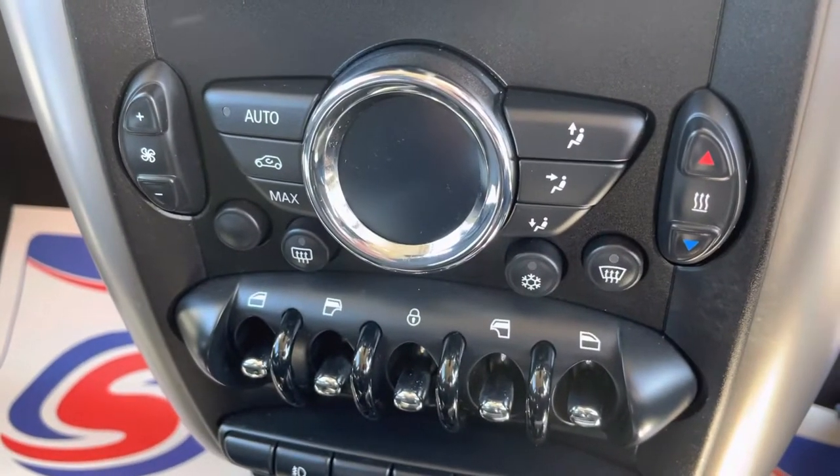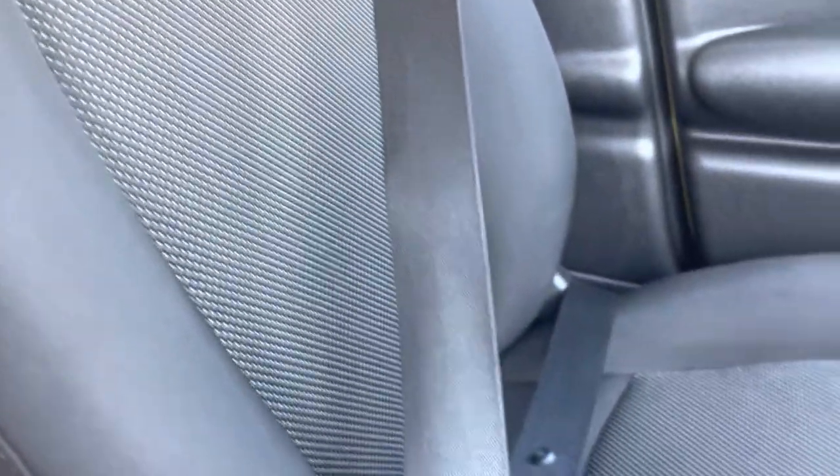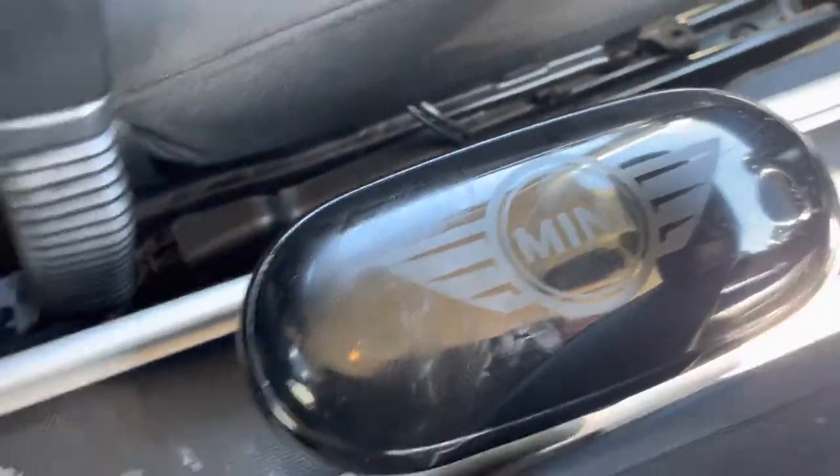Full climate control and air conditioning. Sunglasses holder there as well.